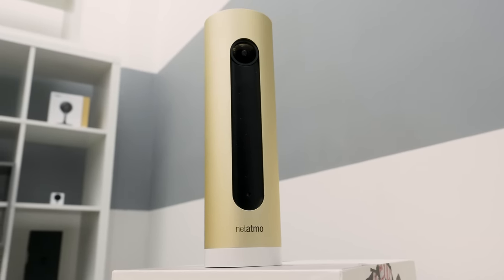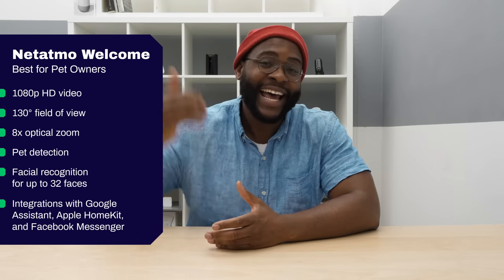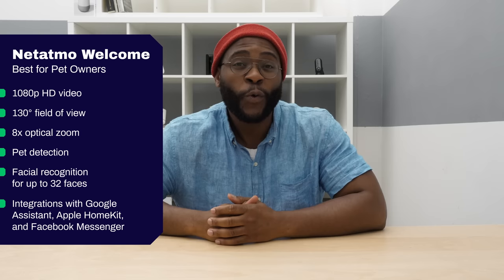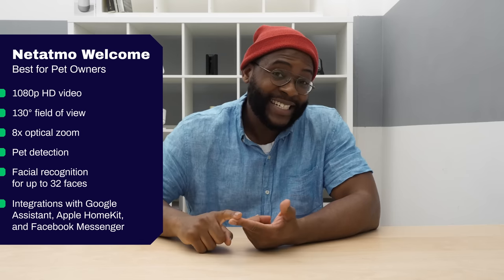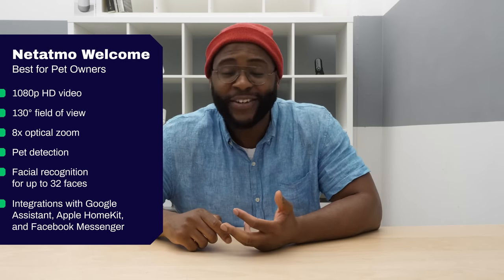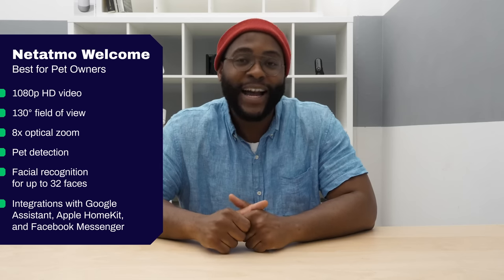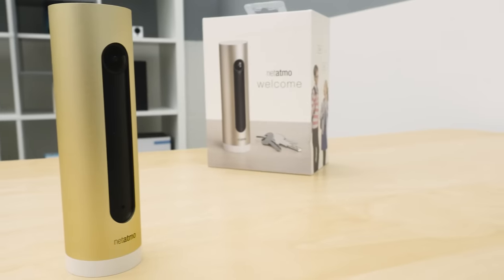Best camera for pet owners? Look no further than the Netatmo Welcome Indoor Security Camera. If you don't want notifications of your pet scurrying across the floor all day — or maybe if you do — you can go with the Netatmo Welcome Camera because it has pet detection. Not only can it recognize pets, but it can also recognize up to 32 different faces with artificial intelligence. It also integrates with Google Assistant, Apple HomeKit, and even Facebook Messenger. Overall, when it comes to what a pet owner would want from a home security camera, you're going to go with the Netatmo Welcome.